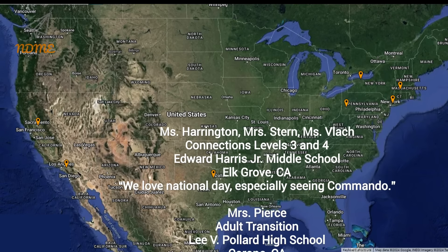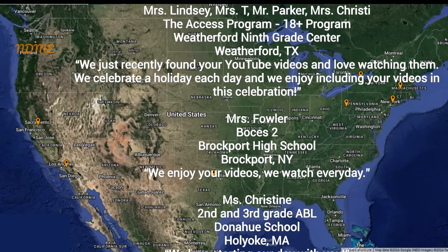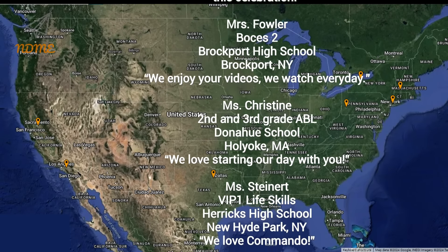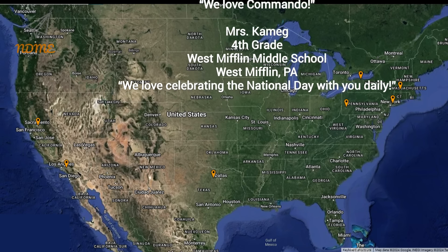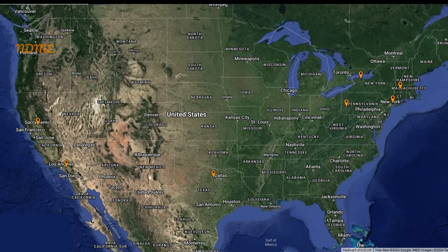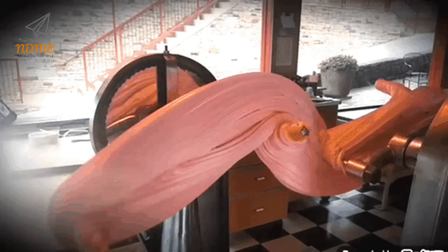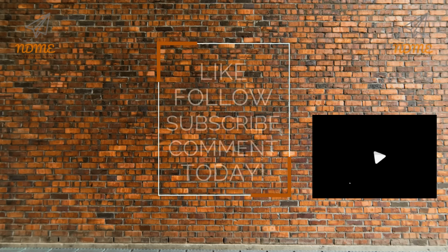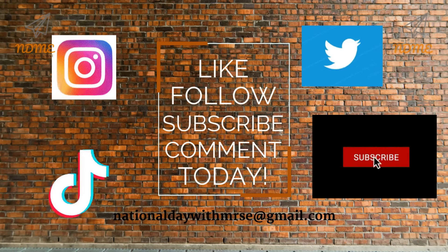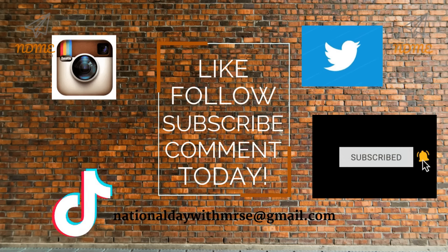Thank you so much for watching and thank you for your support. Teachers, our shoutout form is currently closed due to popularity, which is amazing. Thank you for watching — I will keep you posted when we're taking more shoutout requests. And here it is, your updated Super Spectacular Shoutout map. I'll see you in the comments.